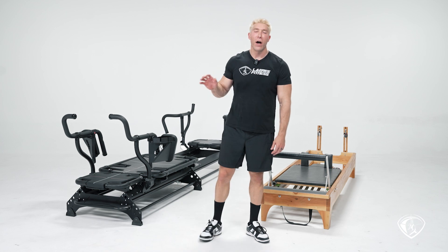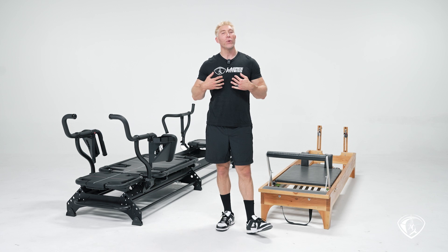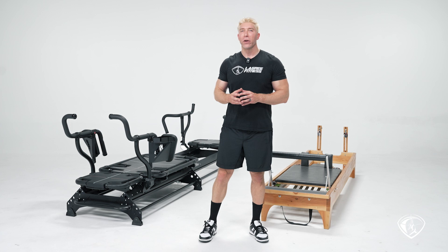Hi everyone, my name is Sébastien Lagré. I am the creator and founder of Legree Fitness.